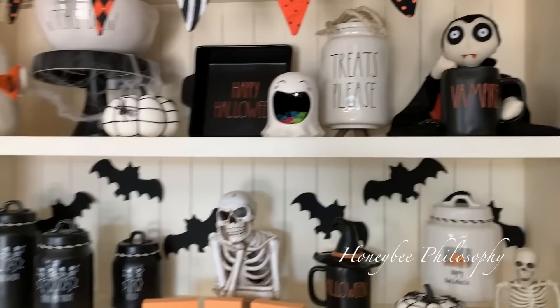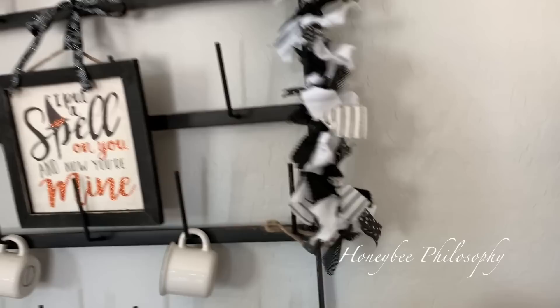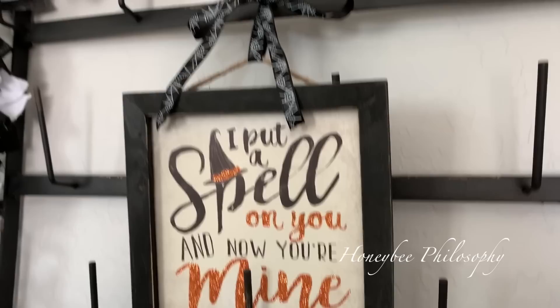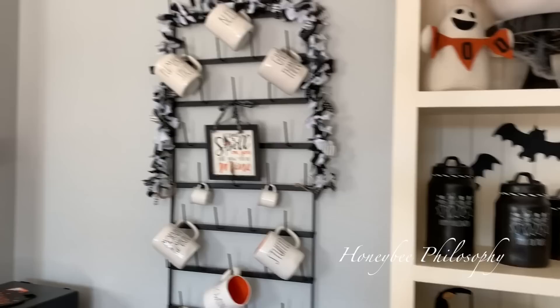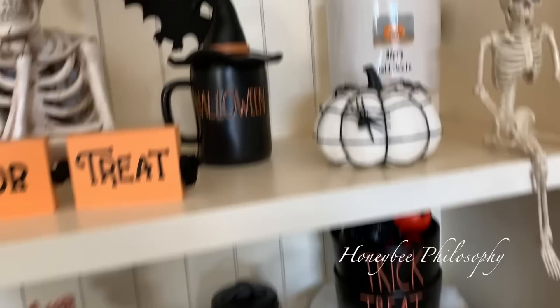I found this vampire mug at HomeGoods and I love it so much. I also found this garland at Michael's for 50% off. I have a sign that says 'I Put a Spell on You' — I have two signs that say that because I'm obsessed with Hocus Pocus and that song. I do have some fall mugs still up, and I also put some twine around these canisters.